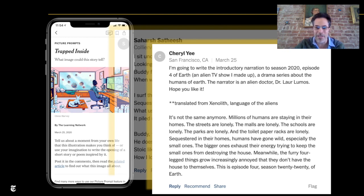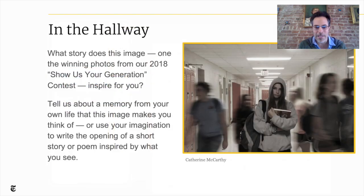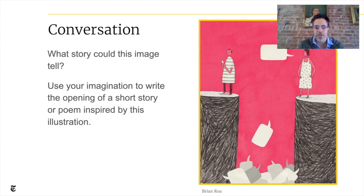You can get a sense of the creativity that students find in these prompts and the fun they could have from just one image. Here's another example of a prompt to stir students' creativity — this photograph was actually taken by one of the winning students of our photography contest in the fall. We run 10 contests during the school year, including a photography contest. This one was by Catherine McCarthy, and we asked students: tell us about a memory from your own life this image makes you think of, or use your imagination to write the opening of a short story or poem. Here's one more illustration from the Times where we asked: what story could this image tell? We prompted students to write the opening of a short story or poem inspired by this illustration.